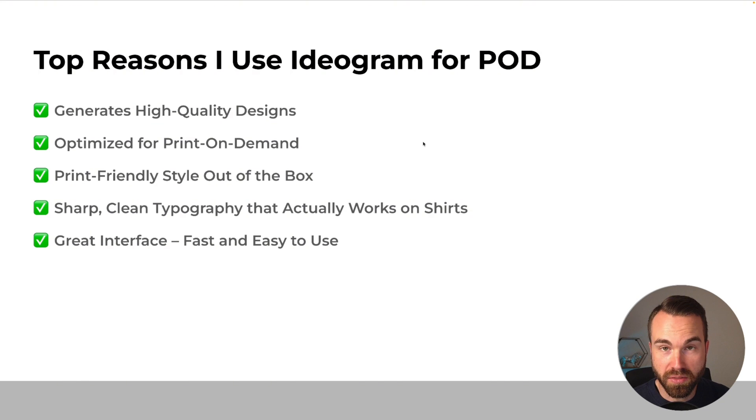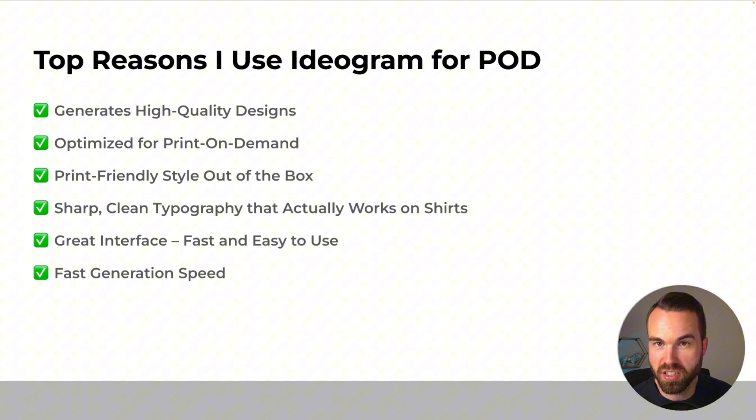Next, we got a great interface that's fast and easy to use. When I started with AI designs, I started with Midjourney back in the day on Discord, and it really wasn't a good user experience. Ideogram has a really simple and easy web interface — you don't have to struggle with a complicated setup. You just do your settings once and it saves them, so it's really convenient. Next, we got fast generation speed: when you enter your prompt and click generate, it takes just seconds. In business, time is money, so we don't want to waste any.